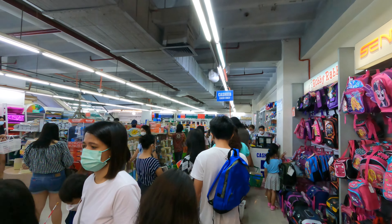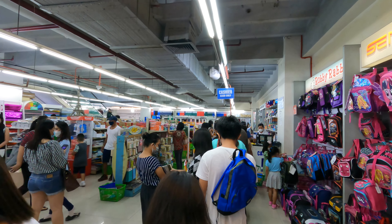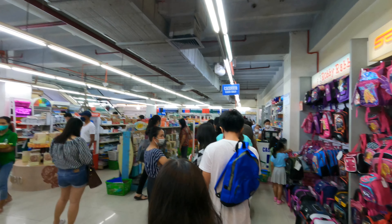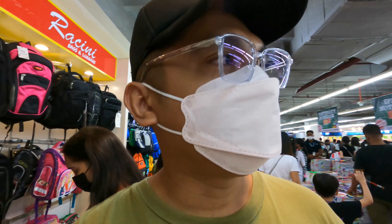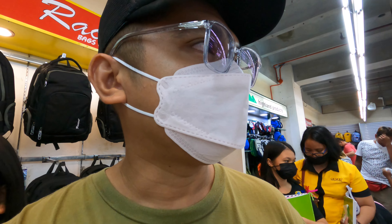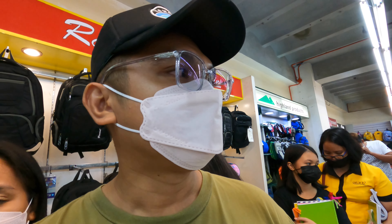There are a lot of people here. I figured out it's last-minute school supply shopping, because school just started in the Philippines — that's why so many people are shopping for school supplies.